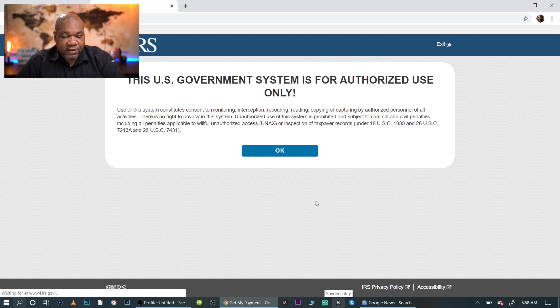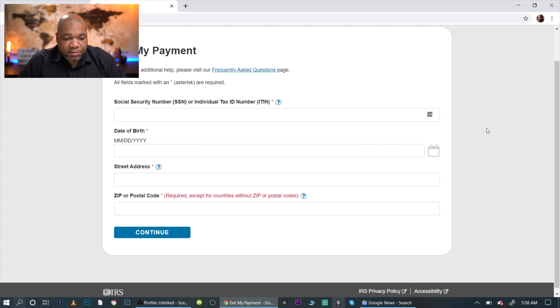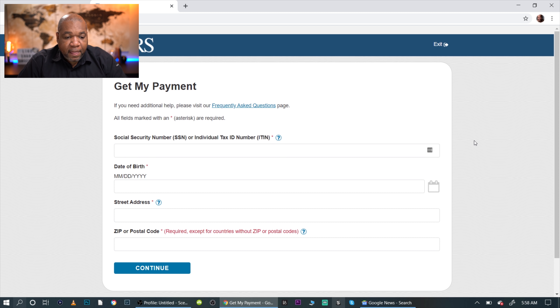On this page you click OK to move forward — this is for authorized use only, so it should be you doing this and not someone else. The front page will ask for your Social Security number, date of birth, address, and zip code. Make sure you get this information right. If you get it wrong, it will tell you, and if you get it wrong three times they will lock you out for 24 hours.